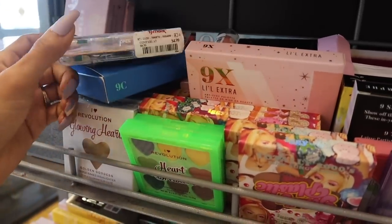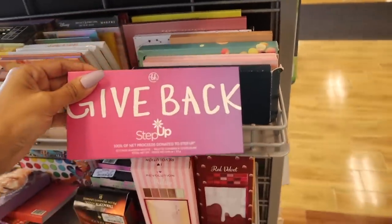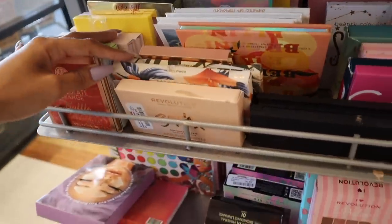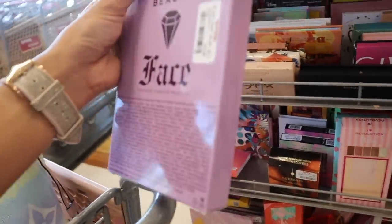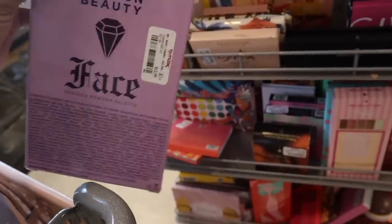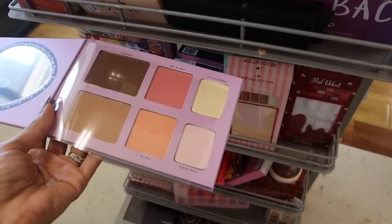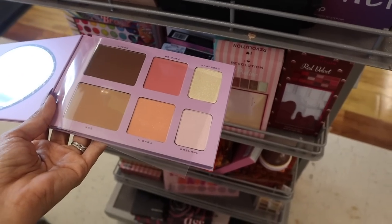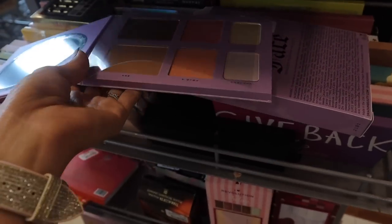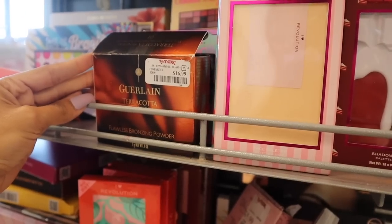All the way down here they have BH Cosmetics 'Give Back Step Up' palette for only $8. There's Beauty Concepts, BH Cosmetics again, Kara Beauty which I highly recommend, and Dragon Beauty for $13. When I open it up there's a nice size mirror, bronzers, blushes, and highlighters - really pretty. If you're just getting into makeup, that price point is such a steal. I think this is found at Ulta for around $30. Also found flawless bronzing powders for $17.